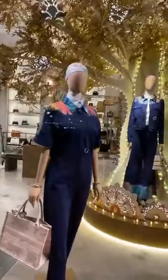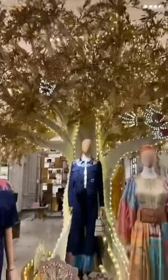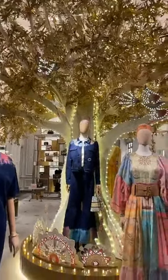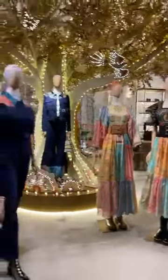I saw the Macy's window displays earlier today and absolutely nothing was available for purchase — it was all figurines and mannequins. This is actually very relaxing to look at. It reminds us that Thanksgiving and the early part of the Christmas shopping season is still autumn. December 21st is the first day of winter, so we're seeing a lot of the autumn colors.